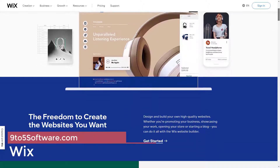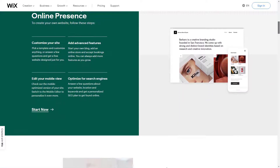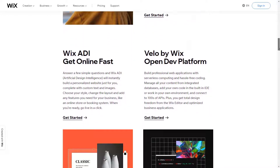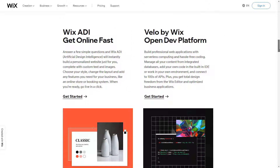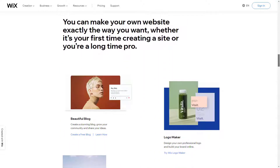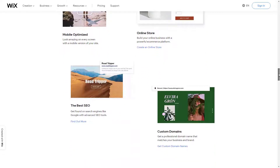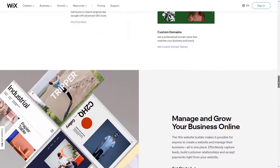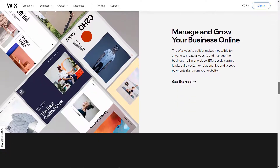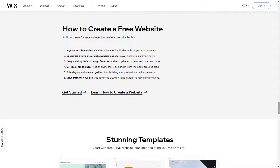Wix offers powerful, easy-to-use drag-and-drop functionality with a massive collection of templates. With their app market, responsive support, and lightning-fast site speed, Wix is one of the best website builders overall. Thanks to their intuitive drag-and-drop interface and ADI, building a website with Wix requires zero coding skills. It's as easy to use as Site123, but it has more in common with Squarespace feature-wise. Wix offers over 500 professionally designed templates you can choose from.